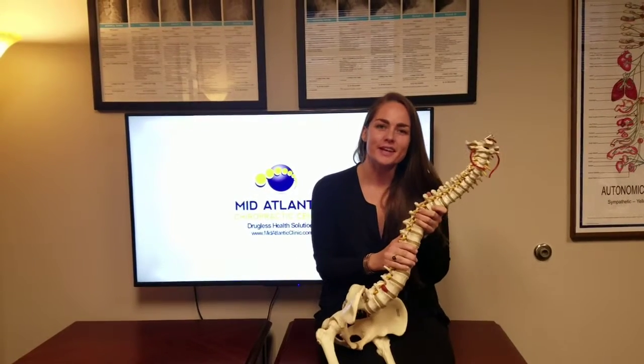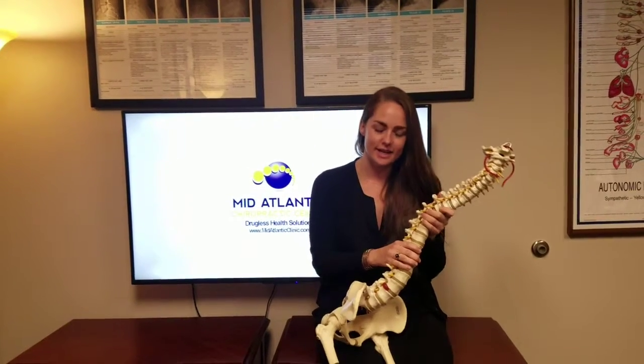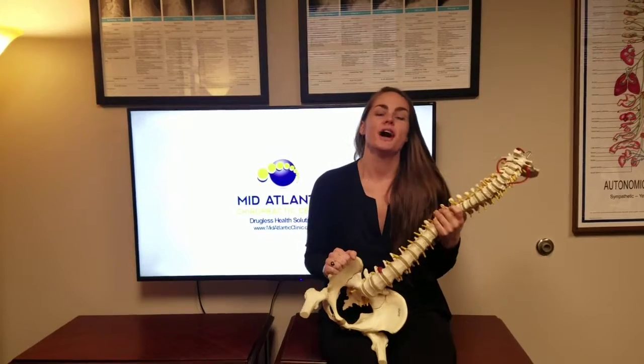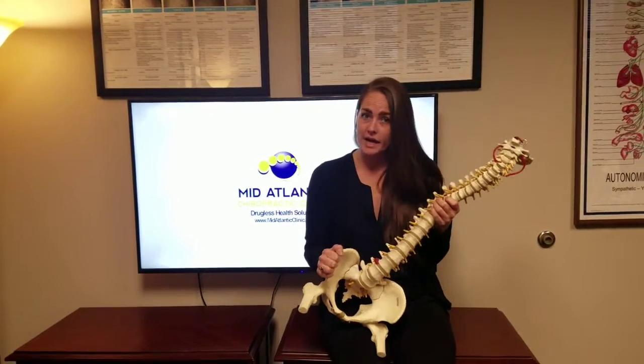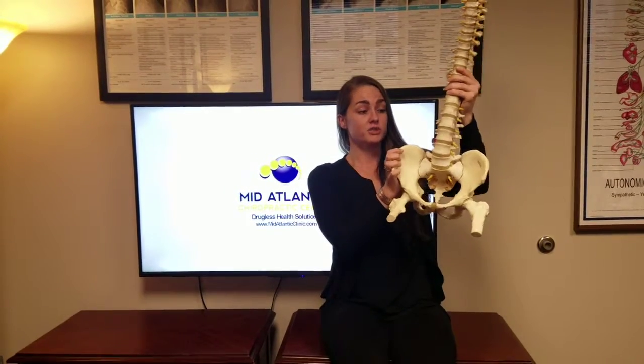Hey guys, Dr. Nicole here with Mid-Atlantic Chiropractic Clinic. I just wanted to talk to you guys today about a technique that I'm certified in. It's called the Webster Technique. It's a technique to balance out the pelvis in our body, which is really important because it's the foundation of our body.